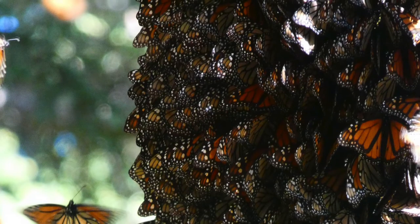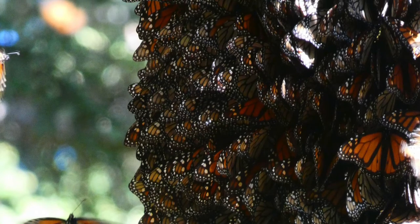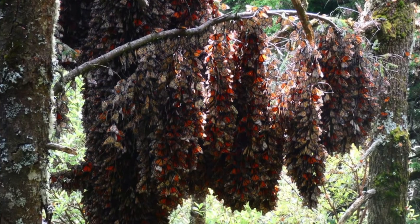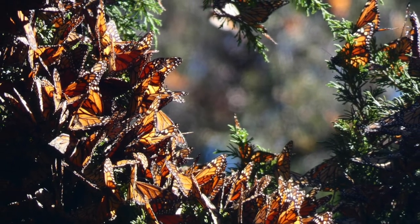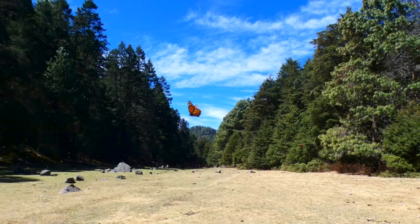Monarchs cover the trees while they rest and wait for spring. As many as 15,000 butterflies will crowd together on a single branch. When spring comes, millions of monarchs wake from their dormant state and take off from the trees in the Oyamel forests.